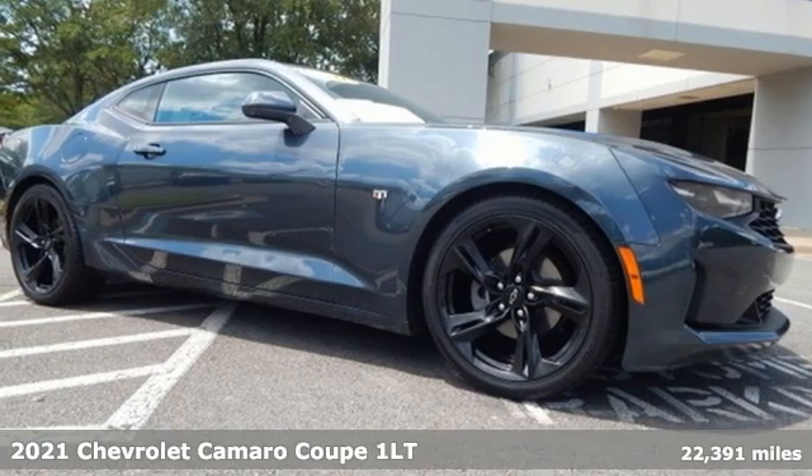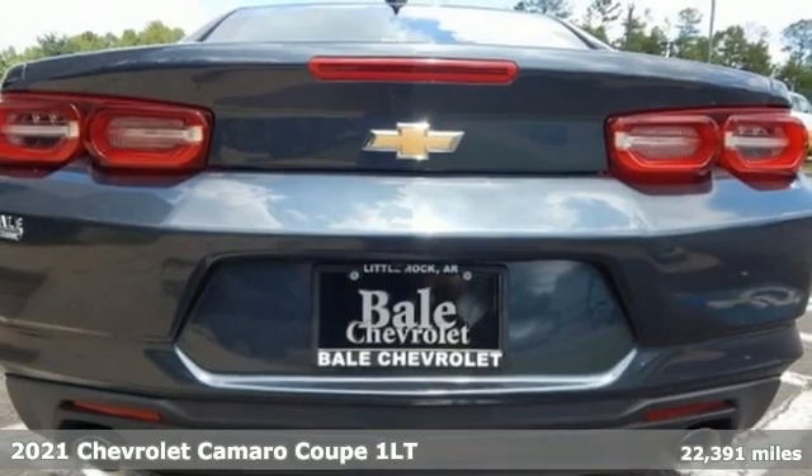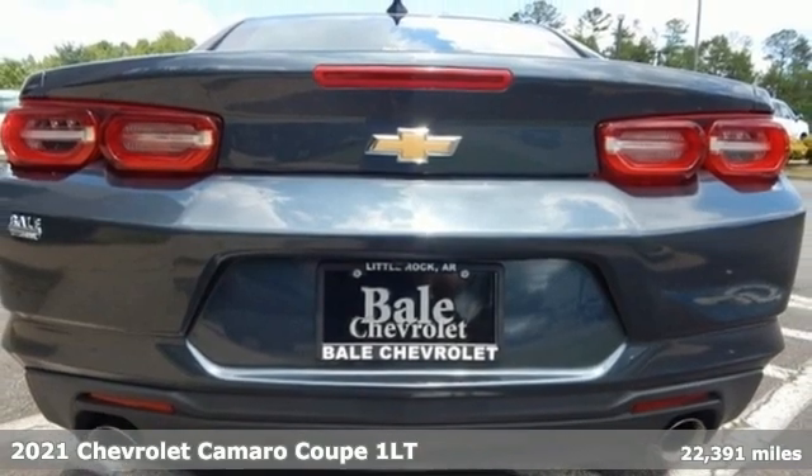Here's a 2021 Chevrolet Camaro. If you love to drive, you will love this Camaro.